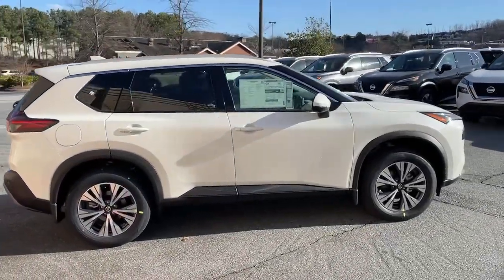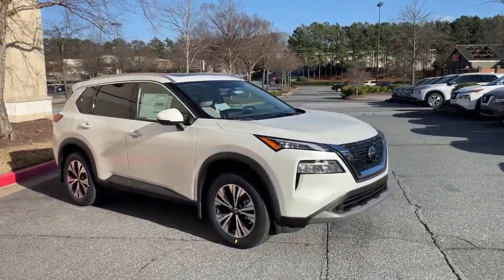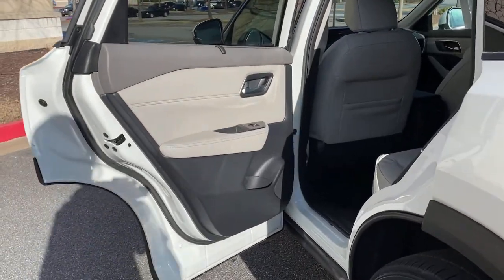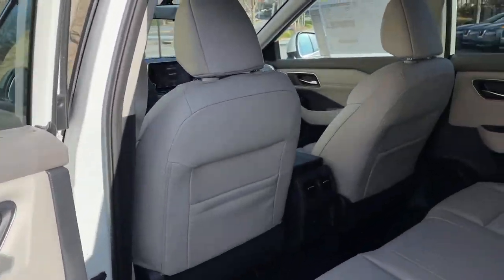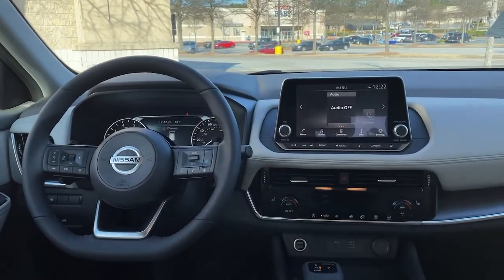These are just some of the great options this vehicle comes with: power liftgate, electronic stability control, trip computer, power windows, bucket seats, four-wheel disc brakes, and power steering. Get the comfort you want and the efficiency you need in this handsome Rogue.